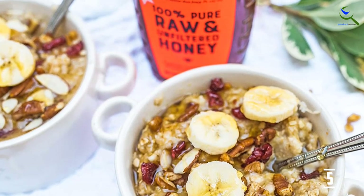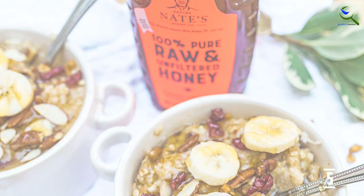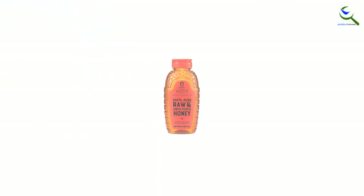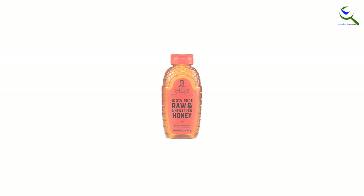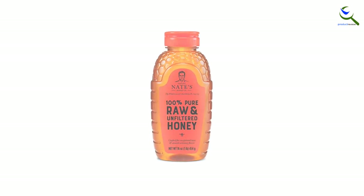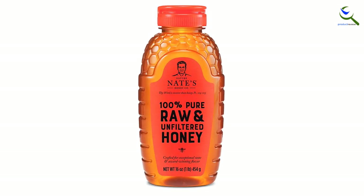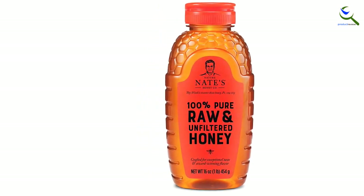Enjoy Nature Nate's 100% pure, raw and unfiltered honey on anything needing a little natural sweetness — morning coffee or tea, oatmeal, granola, or as a better-for-you sweetener in baked goods. With a purity guarantee and award-winning taste, Nature Nate's raw and unfiltered honey delivers a promise of the highest quality honey.